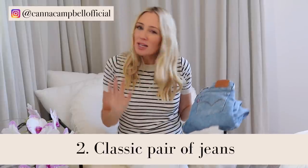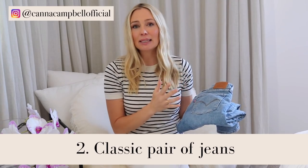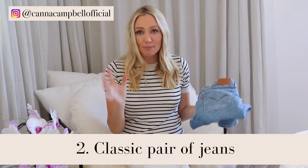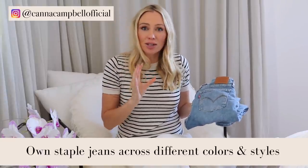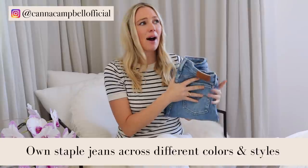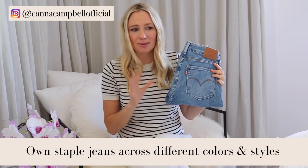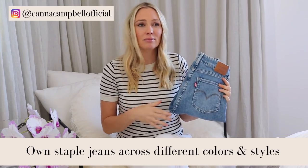Item number two is a classic pair of jeans. Jeans are very personal — some people like the boyfriend cut, some like a straight leg, some like a skinny. You don't have to spend an absolute fortune, but I recommend having just a couple of pairs that you absolutely love. I've got white ones, black ones, and two or three shades of blue — dark blue, light blue, and a medium blue.